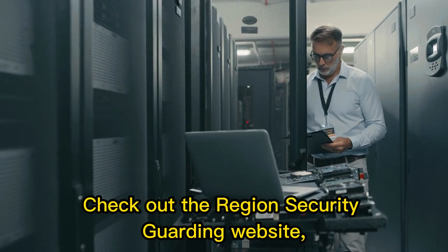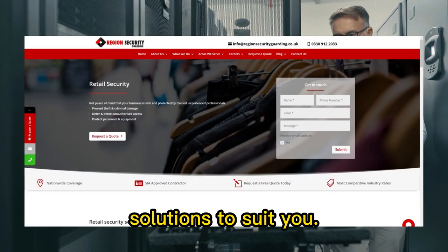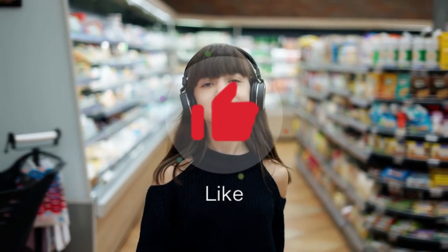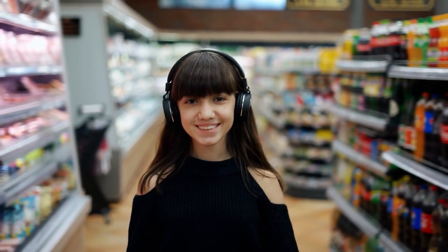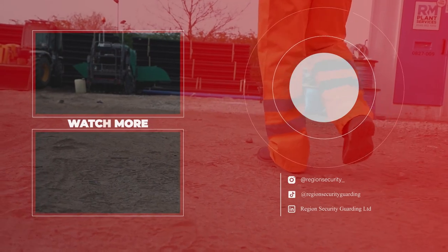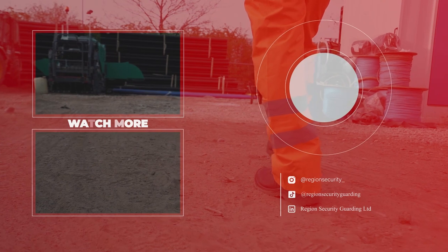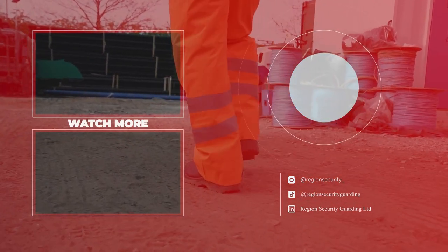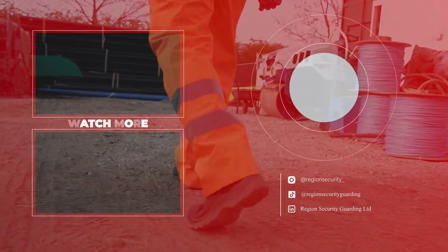Looking for retail security? Check out the Region Security Guarding website, where we offer a range of security solutions to suit you.